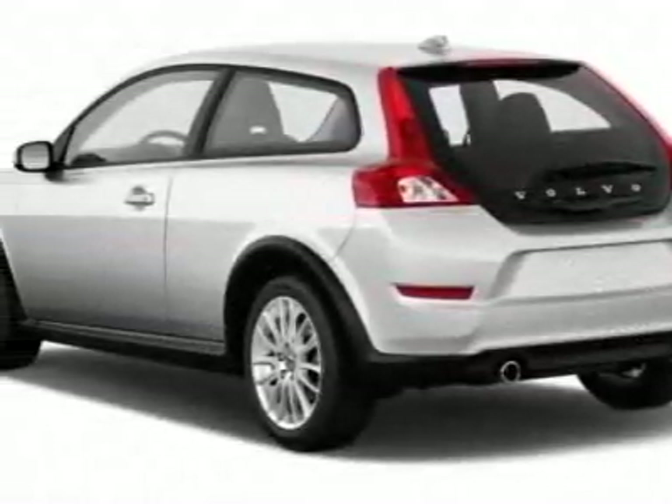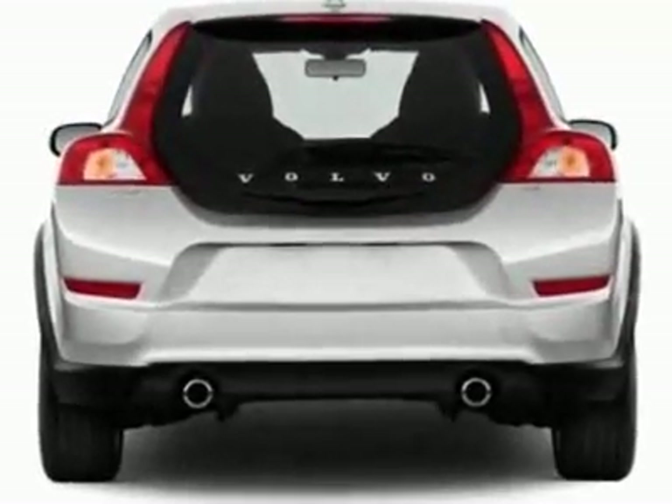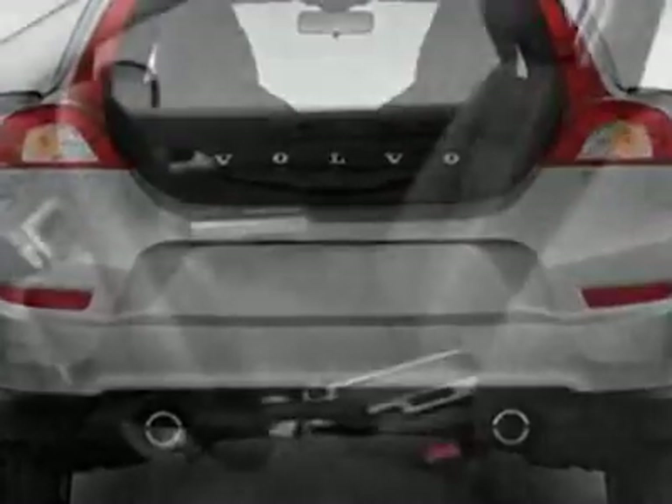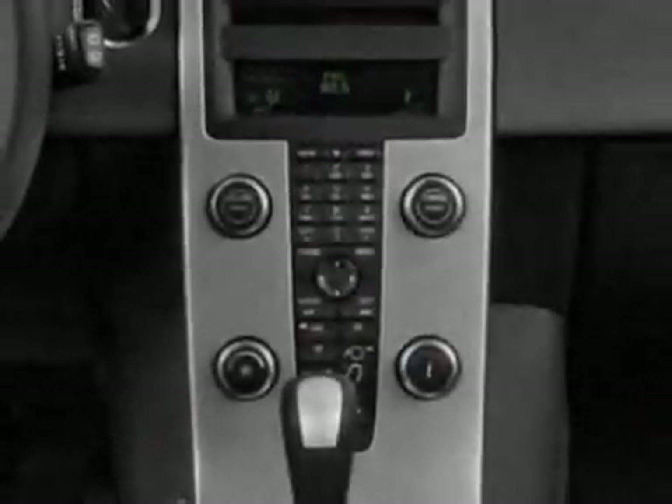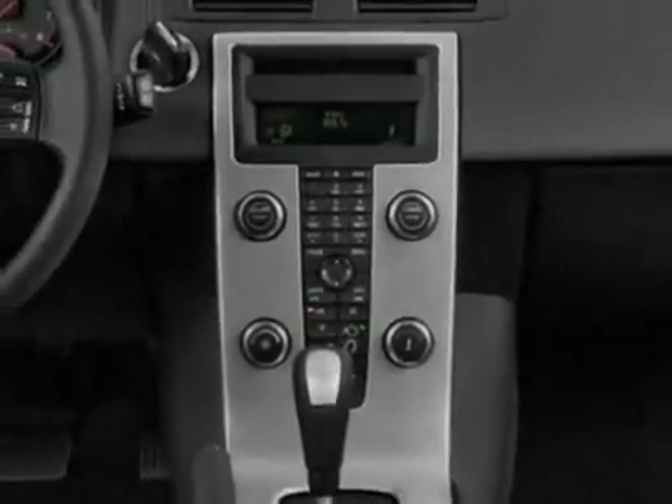This C30 boasts a 2.5-liter turbo engine and has a 5-speed automatic transmission. Additional options for this vehicle include power windows, steering wheel radio controls, cruise control, keyless entry, and daytime running lights.